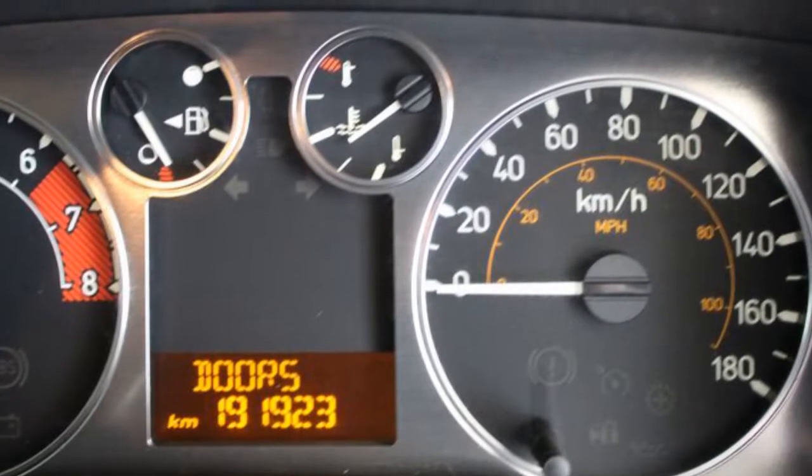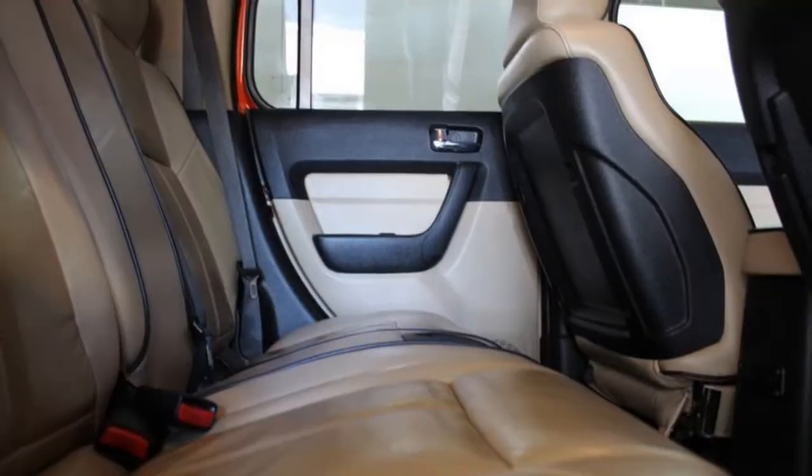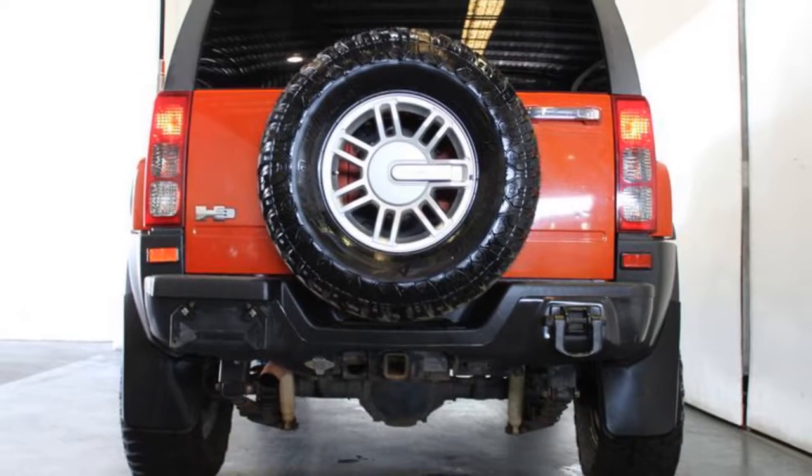Remote central locking, tow bar, cruise control, tinted windows, alloy wheels, and more. If you're looking for a first-rate vehicle, this could be yours today.